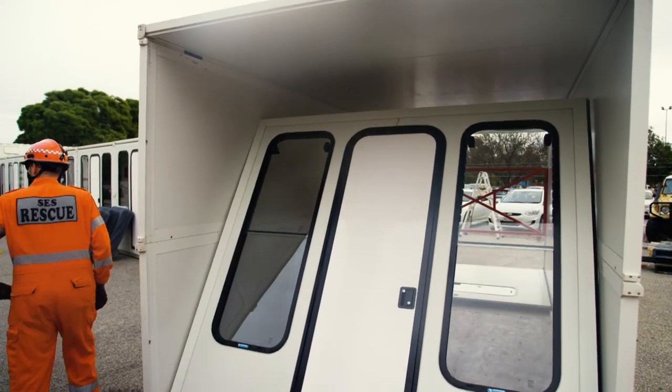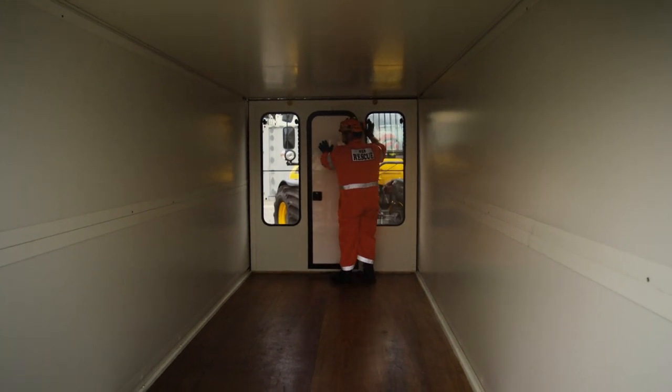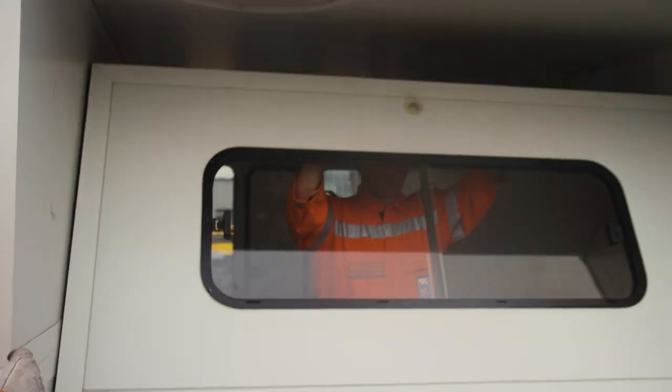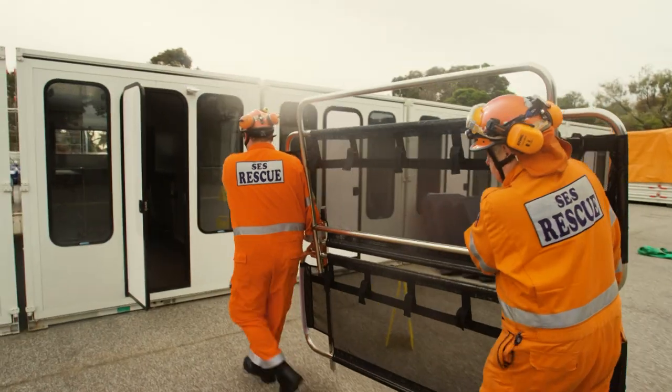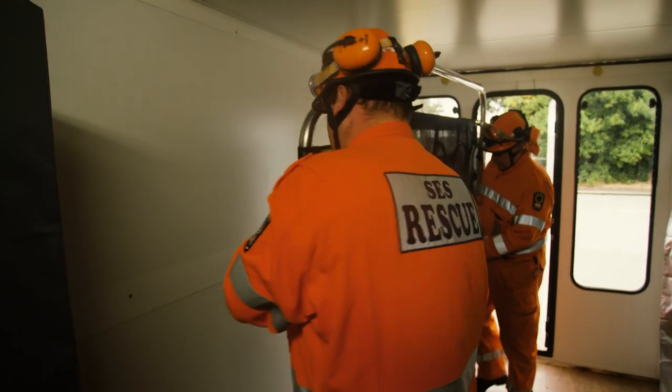It flat-packs into custom-built shipping containers for ease of manoeuvring, ease of building, pack down and storage. The 128-bed base camp only requires five people to establish in four hours, and comes ready to connect to electricity, water supply and waste services.